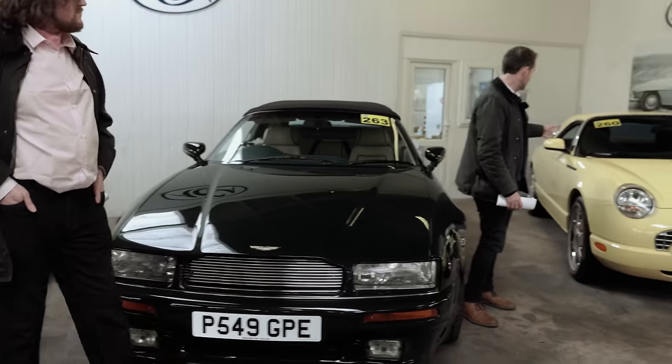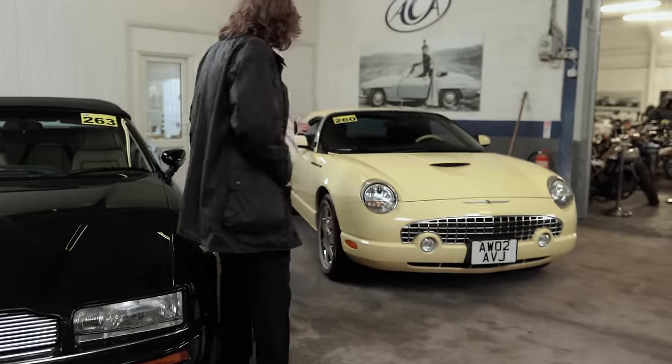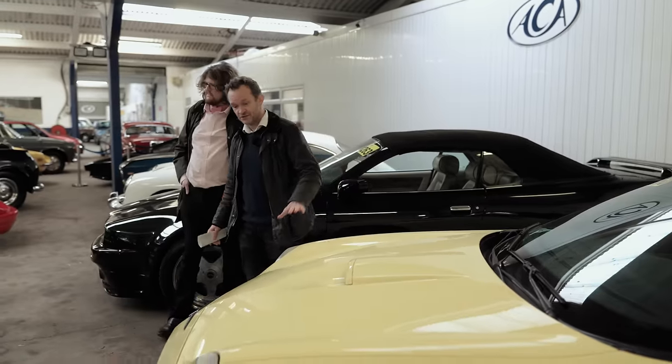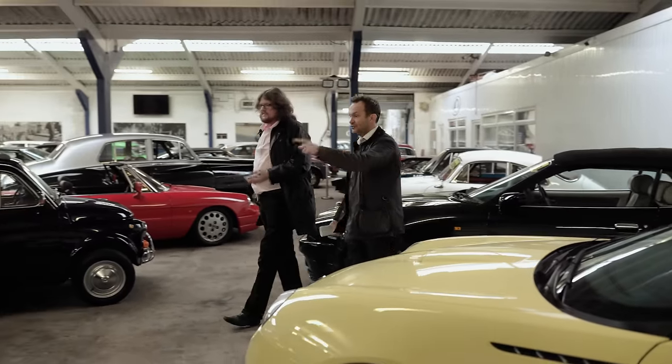I didn't even know this was in the sale, but look at this fabulous Ford Thunderbird. Now of course the Jaguar S-Type was based on the same platform. They never officially came to the UK so it's left-hand drive — contrasting beautifully with the idiosyncratic and bravously brutish. It's fantastic.